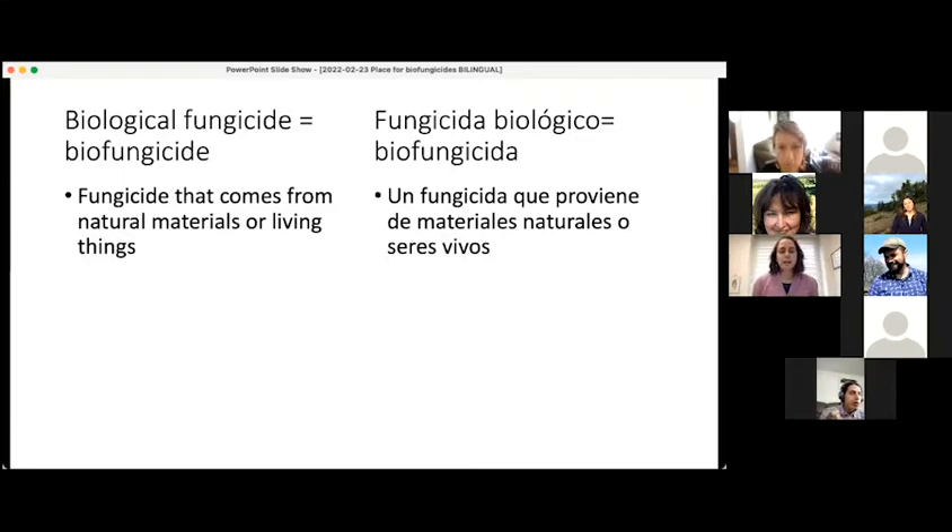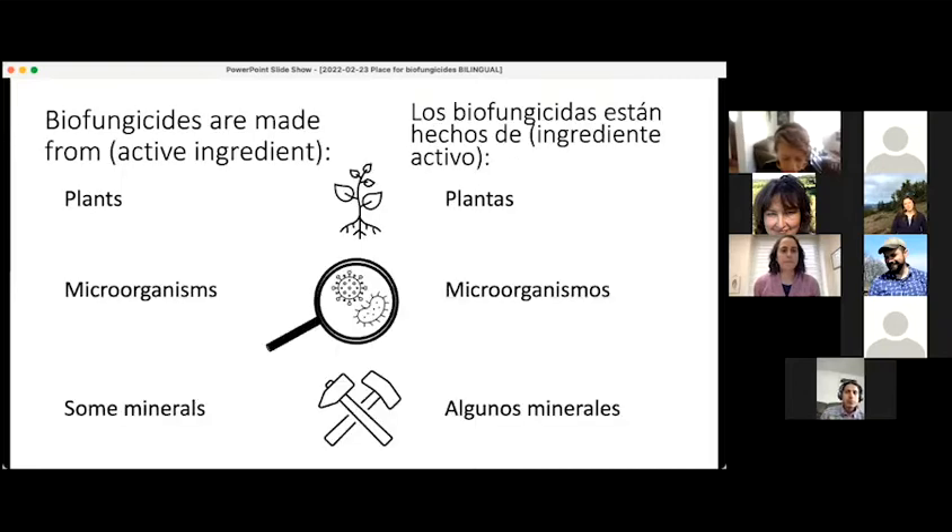Biofungicide just means a fungicide that comes from a natural material or something that's living. Biofungicides are made from either plants or microorganisms, which could be bacteria, fungi, viruses, or they could be minerals or some other natural compounds. These are the active ingredients that would be in a biofungicide.